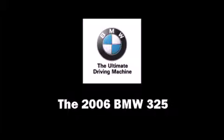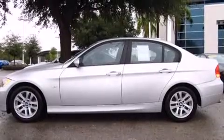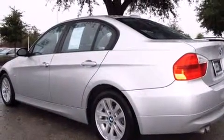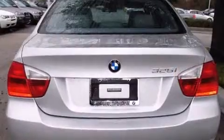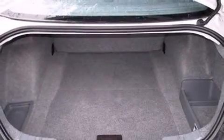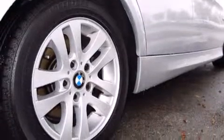Come test drive this 2006 BMW 325. This four-door, five-passenger sedan still has fewer than 60,000 miles. It features a standard transmission, rear-wheel drive, and a three-liter six-cylinder engine. BMW prioritized handling and performance.